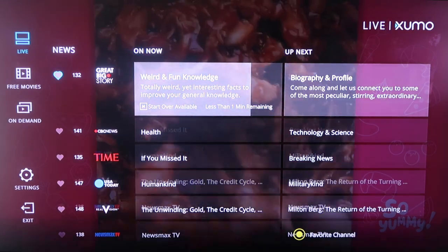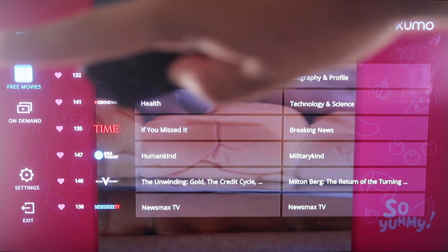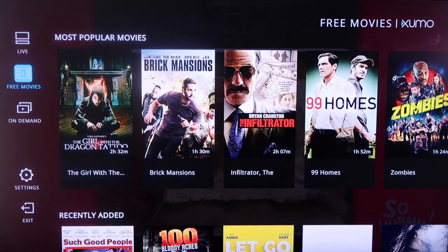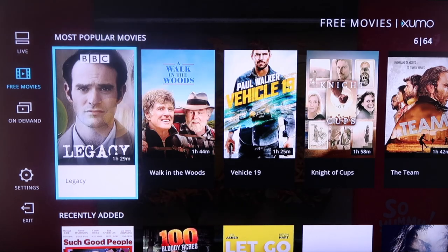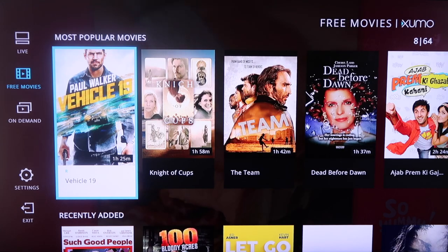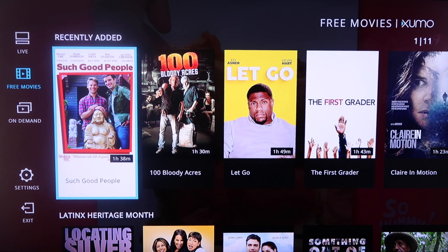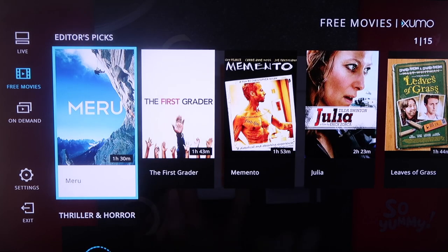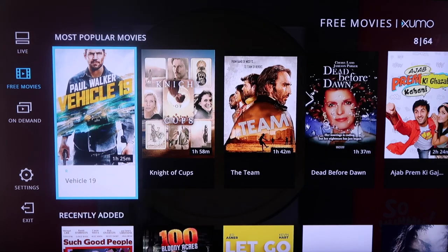If you click over to Free Movies right here, you'll see that Xumo has a selection of different kinds of movies. This first one is the Most Populars tab. You scroll over and see all the different options they have available. You go down and those are your most recently added, so they're always adding new content. There's a slew of different options for movies and live TV.